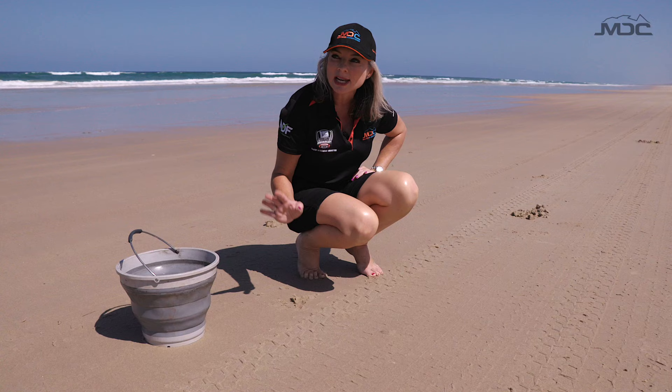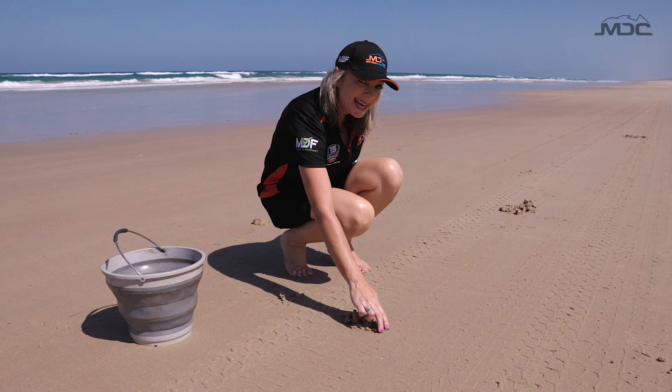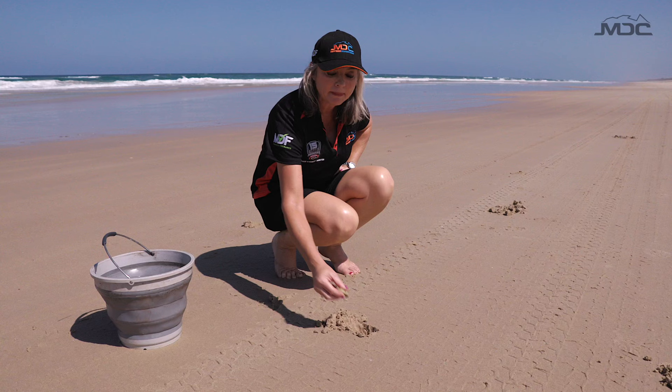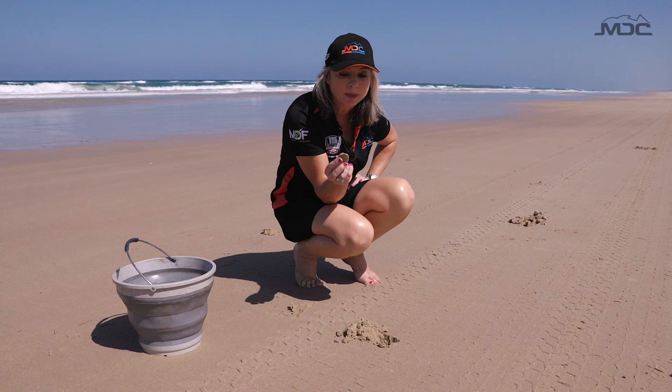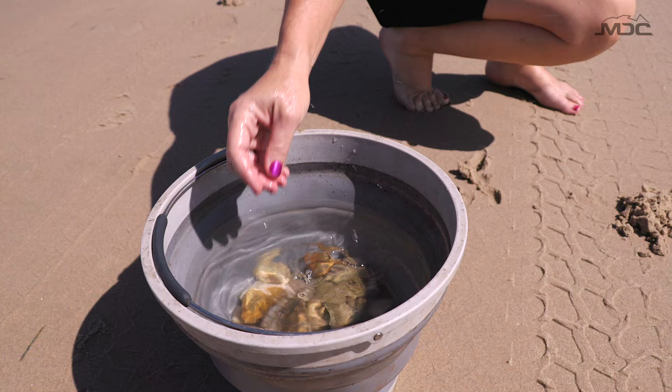One of my favourite pastimes on the beach is looking for pippies. Perfect timing today - low tide, cars have gone across. See these little blisters? The pippies are down in here. Normally I always get these for bait, but Mark and Steve are going to cook these up for entree tonight. Mark was saying they're better than oysters - now I love oysters, so that's a big call, but I'm willing to give these guys a go for entree tonight.